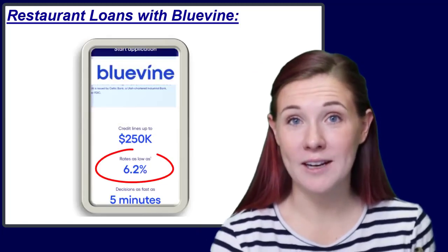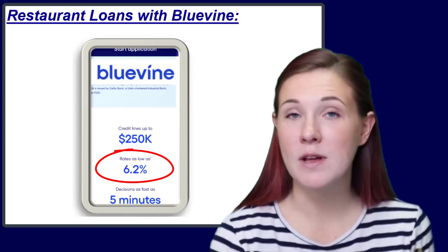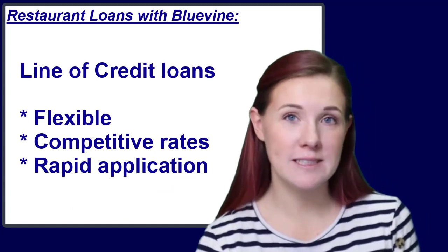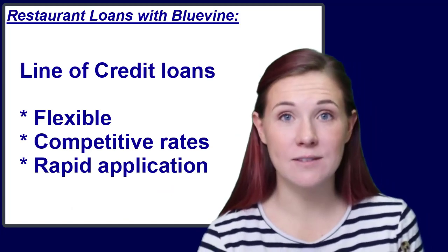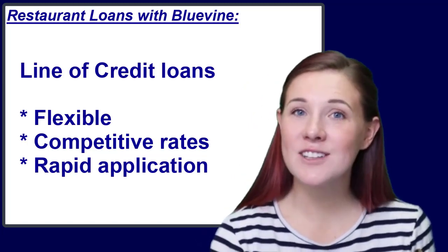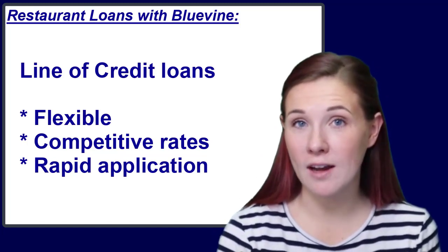BlueVine advertises the lowest rates available for a line of credit loan. In fact, a business line of credit is now the only kind of loan that BlueVine offers. BlueVine specializes in helping businesses with variable funding needs — businesses that are highly sensitive to changes in customers' needs and require that kind of flexibility.